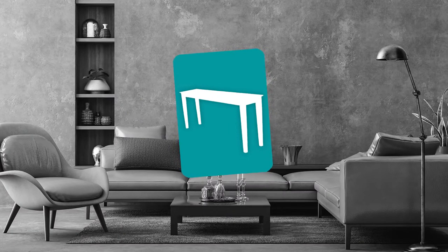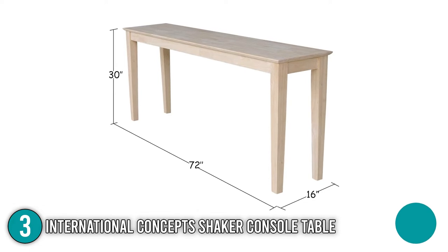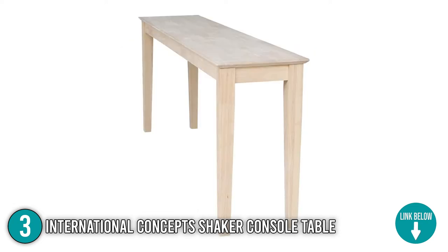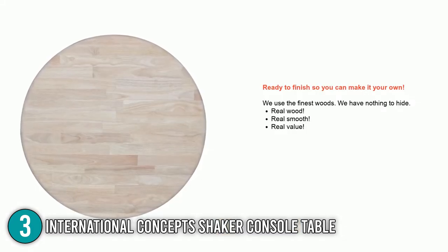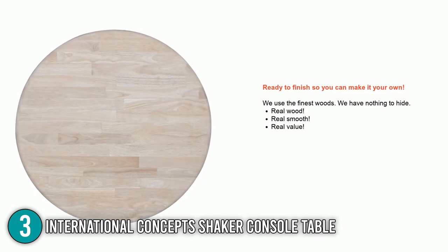The third console table on our list is the International Concepts Shaker Console Table. It is a minimalist console table that boasts design and sturdiness, with dimensions of 72 x 16 x 30 inches and weighing over 40 lbs. Compared to the one previously mentioned, it is significantly lighter, making it more portable. It is made of para-wood material, commonly called rubberwood, which is known to be a prime ingredient in making sturdy furniture and flooring.